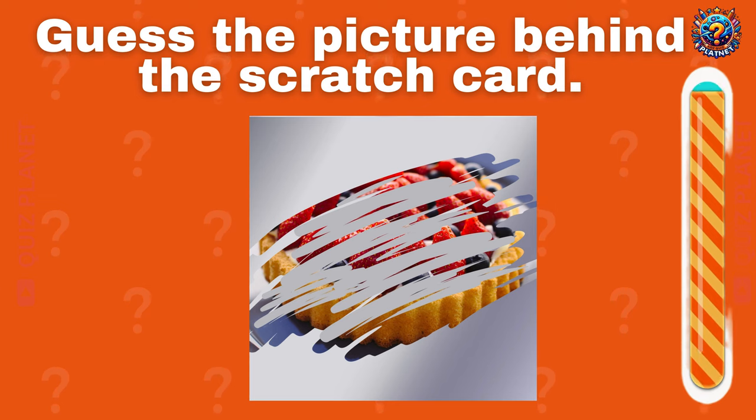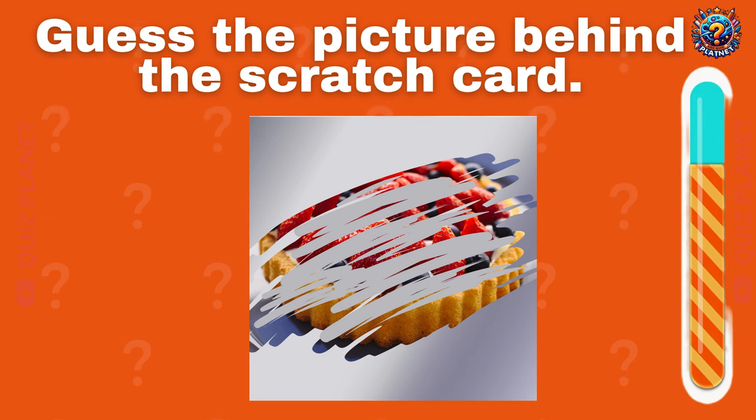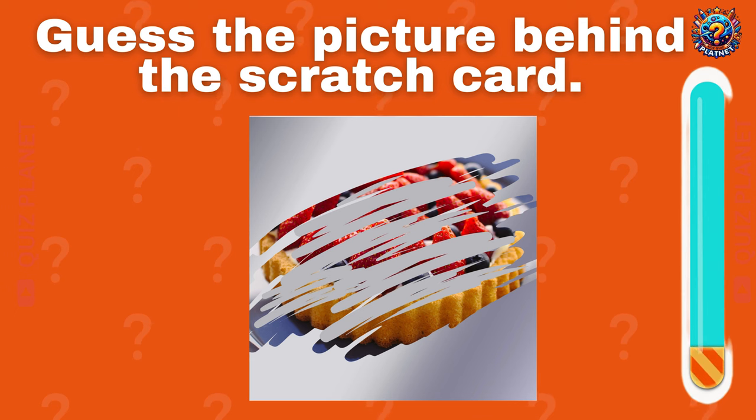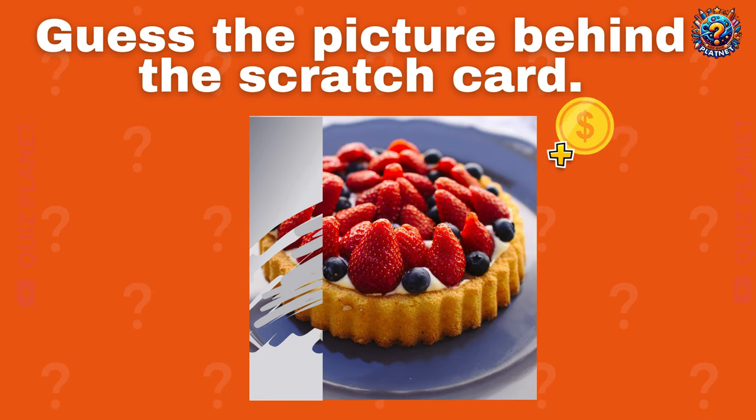I think it's easy! This is a strawberry cake!